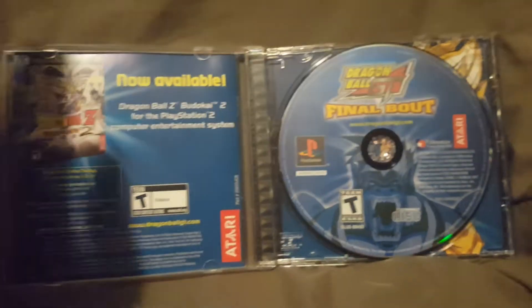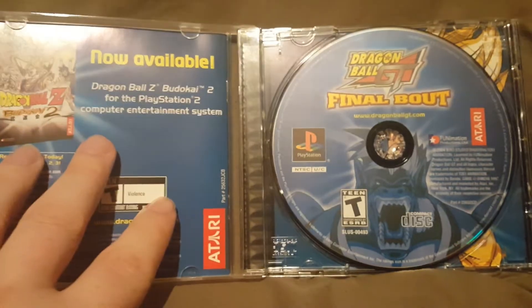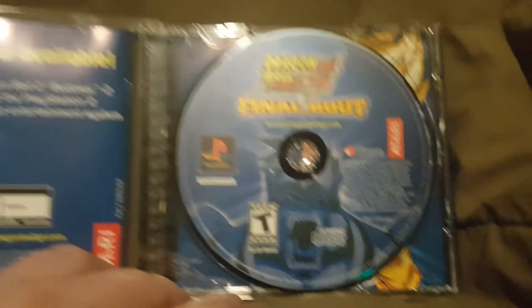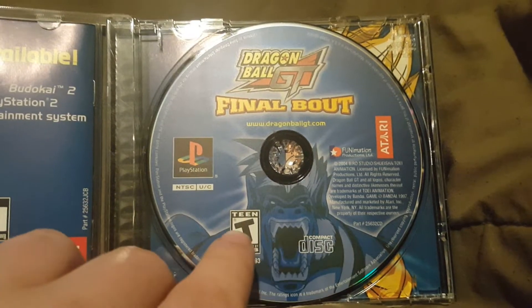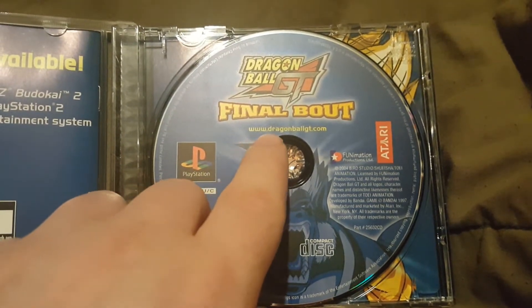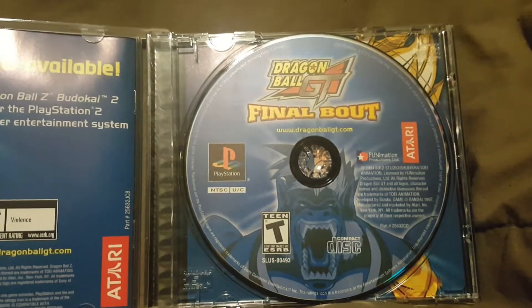When we open this up, here's what the inside looks like. You have your insert and your disc with the Great Ape on it — looks really cool, kind of like the front cover. You've got the logos, Atari, compact disc, rated T for Teen, PlayStation. You can visit www.dragonballgt.com — of course, get your parents' permission before doing that.